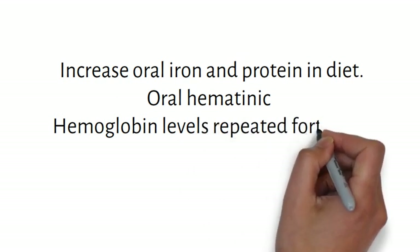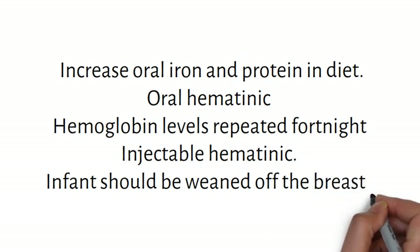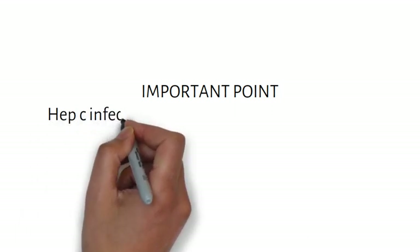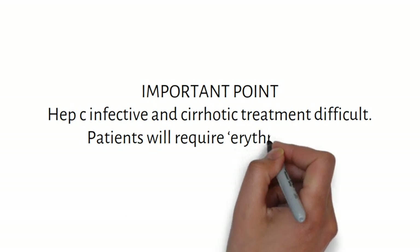In case the patient is unable to tolerate oral haematinics, injectable haematinics can be prescribed. The patient has a history of anemia in the past, indicated by her need for a blood transfusion previously. Currently the patient is pregnant, and pregnancy is a drain on a woman's iron stores as her requirements are increased. She is also breastfeeding her 18-month-old child; the infant should be weaned off the breast and started feeding from a cup. In case the patient is hepatitis C infective and cirrhotic, treatment of anemia is very difficult and patients will also require erythropoietin. The patient may also have low protein levels, which will further add difficulty in management.